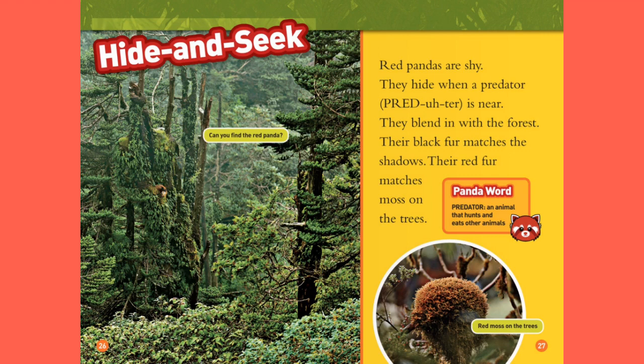Hide and Seek. Can you find the red panda? Red pandas are shy. They hide when a predator is near. They blend in with the forest — their black fur matches the shadows, their red fur matches moss on the trees. Panda word — Predator: an animal that hunts and eats other animals.